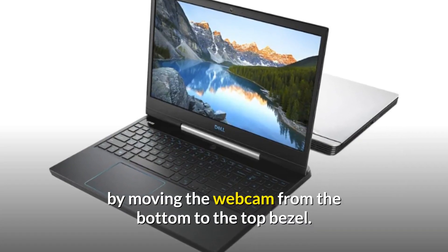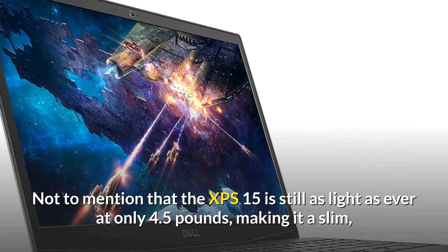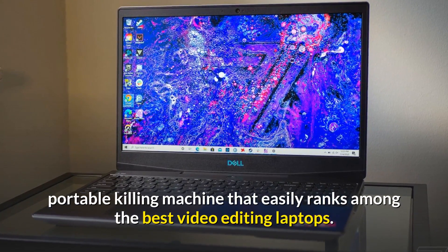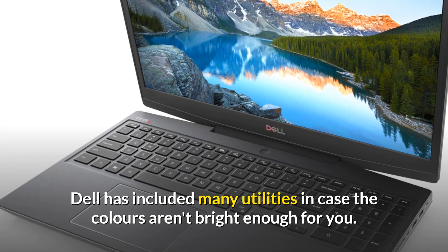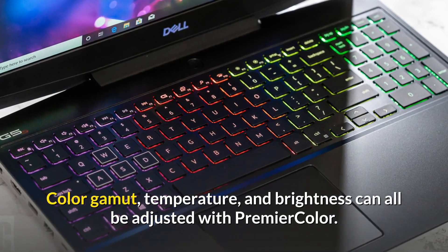Not to mention that the XPS 15 is still as light as ever at only 4.5 pounds, making it a slim, portable machine that easily ranks among the best video editing laptops. Dell has included many utilities in case the colors aren't bright enough for you — color gamut, temperature, and brightness can all be adjusted with Premiere Color.